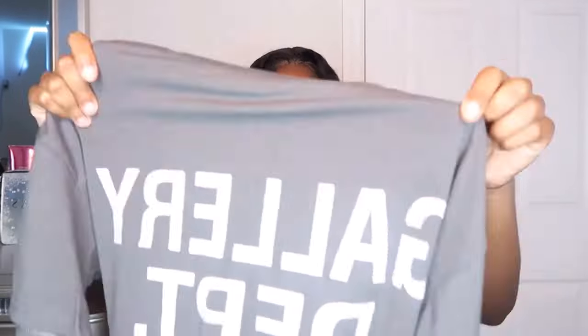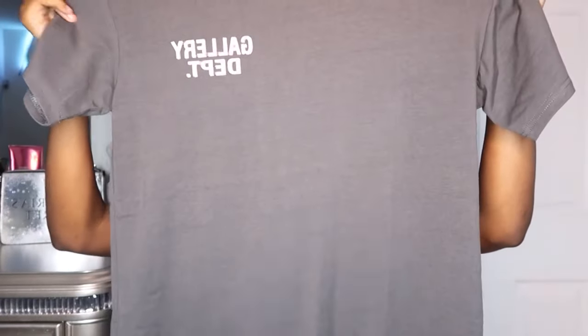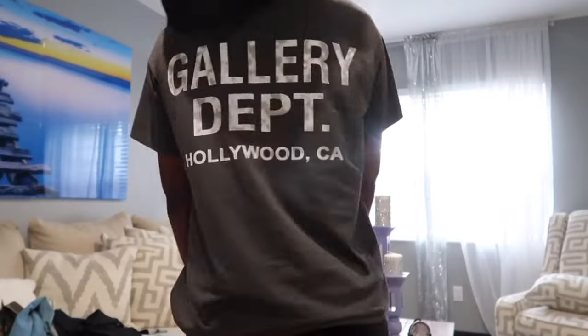First up we have this Gallery Dept shirt. This shirt has been trendy for a little minute — I got it in gray. It says 'Gallery Dept' on the front and then on the back it says it again in large letters along with 'Hollywood, California.' There's really nothing too much to this shirt, but the material actually feels very good — like a regular cotton shirt. I really like it and I feel like I'm gonna be able to style this.